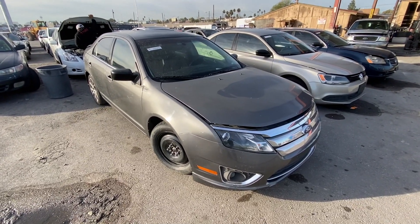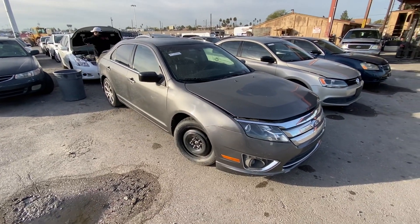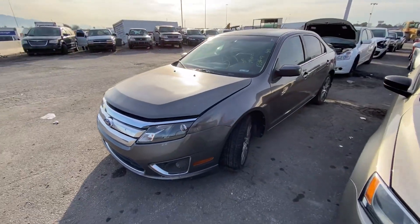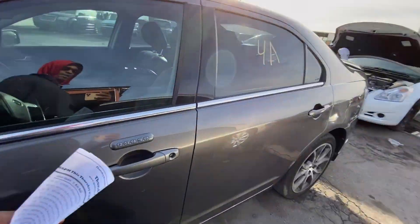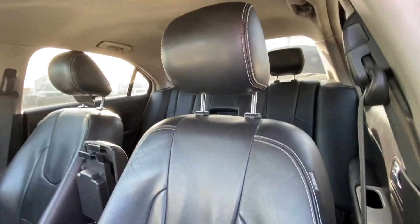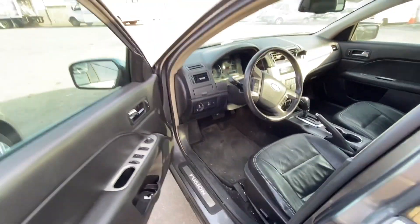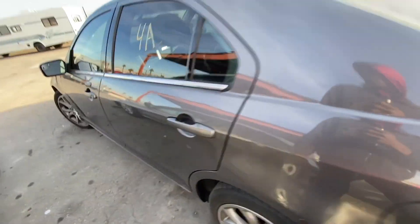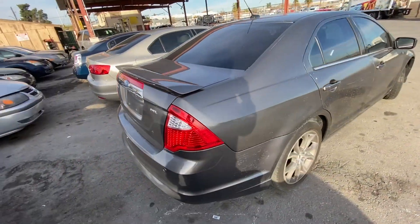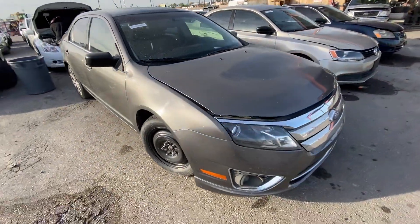Next up we got a 2011 Ford Fusion here. This one actually has 133,000 miles and it has a bad transmission. We're not interested in cars with bad transmissions, so we're going to keep this one quick. I'll just show you the inside — you can potentially get this for pretty cheap because it's going to go cheap today. It does have a nice black leather interior. The mileage is pretty fair at 133,000. It's a good looking car if you can get a transmission for it.